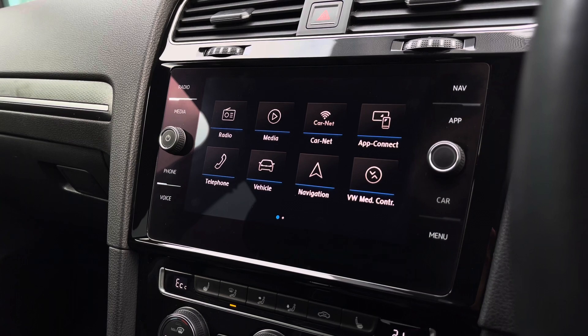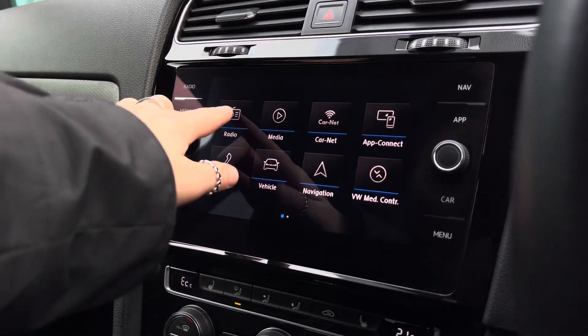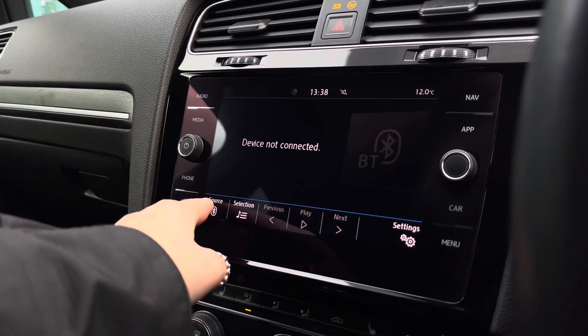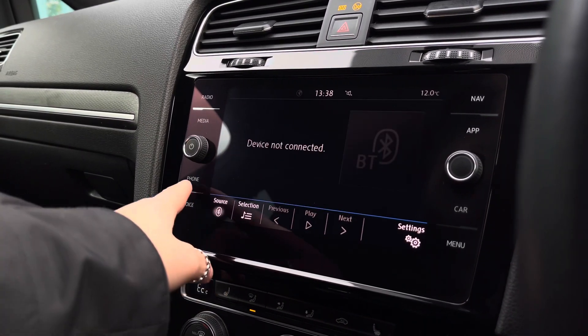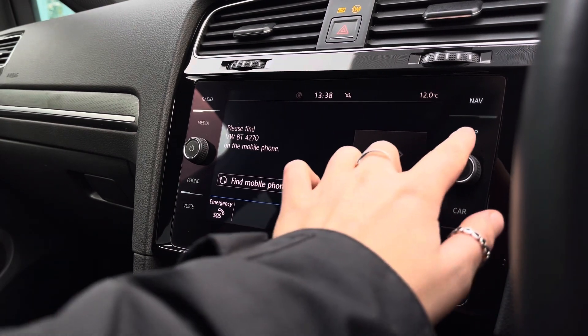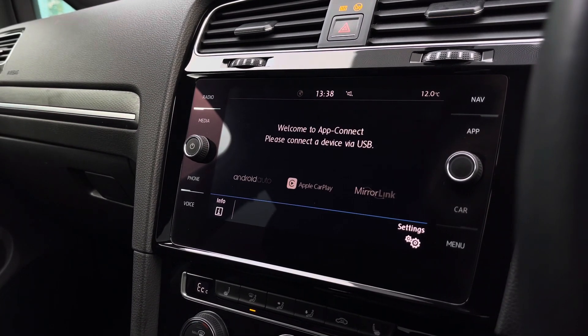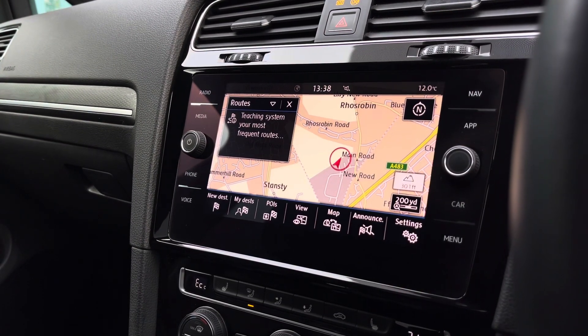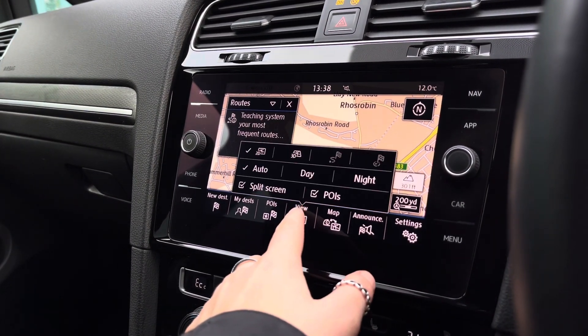Here we have your car's infotainment system where we can access a range of functionalities, which includes your DAB and FM radio to keep you entertained during longer trips. There's also Bluetooth as well as an AUX cable to listen to your own music, and you can use the Bluetooth to make hands-free calls. With your app connections you can mirror up your phone apps to the car such as music, maps, contacts and messages, and there's satellite navigation to help you when planning your route.